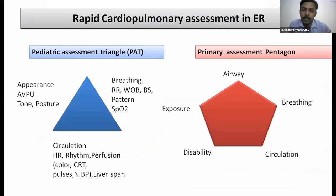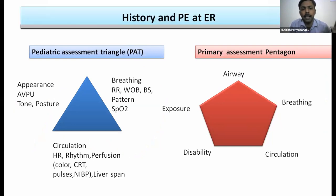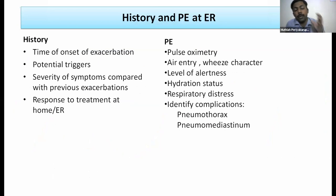In the ER, we do rapid assessment using the pediatric assessment triangle and pentagon for quick respiratory and hemodynamic analysis to categorize the patient and decide treatment. Relevant history includes time of onset, potential triggers, symptom severity, prior exacerbation severity, and response to home or pre-hospital treatment. Physical examination includes pulse oximetry, air entry, wheeze characteristics — whether inspiratory or expiratory — level of alertness, hydration status, work of breathing, and identifying complications like pneumothorax or pneumomediastinum.